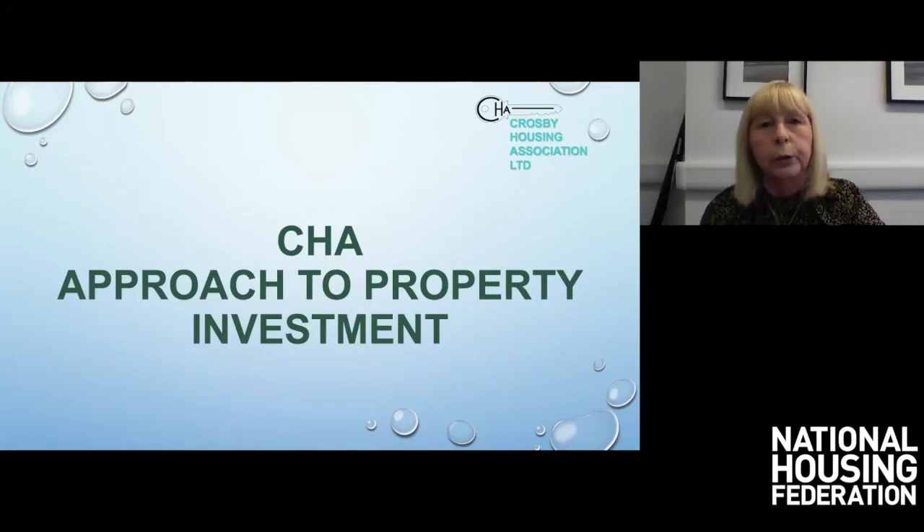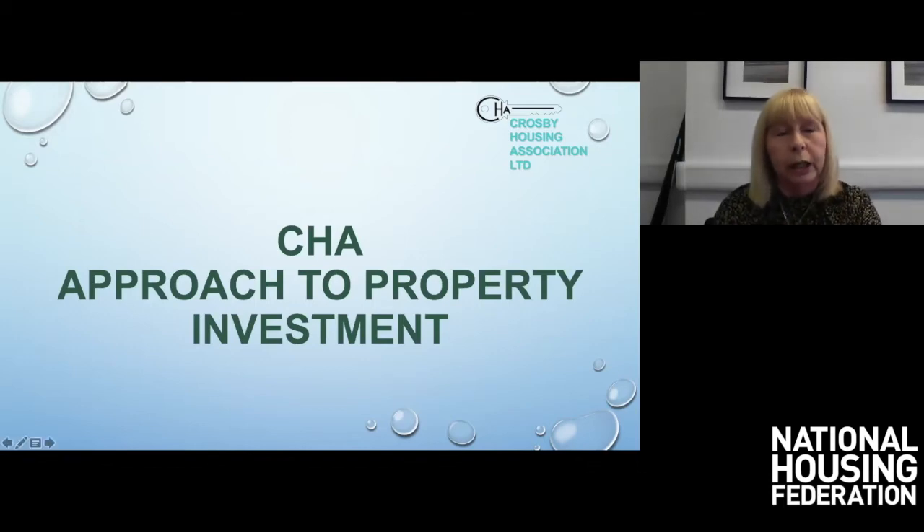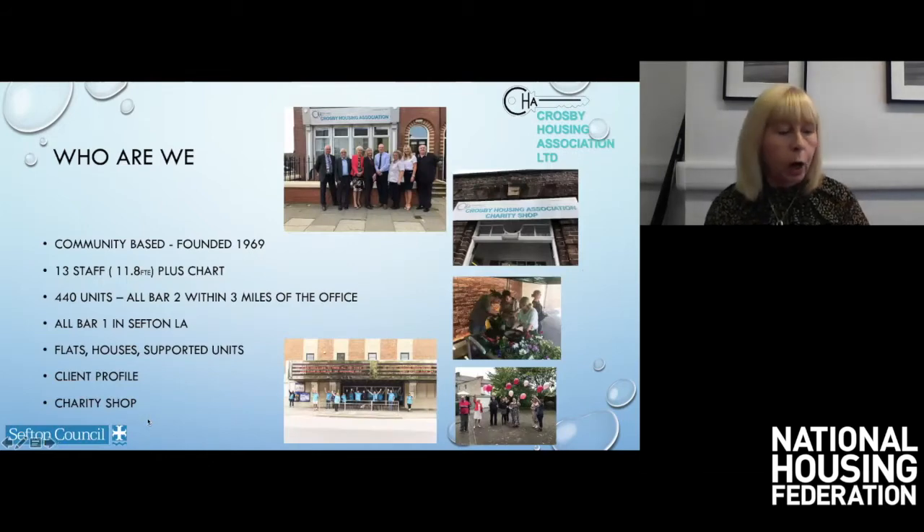This is describing a journey that we took over a number of years, resulting in new contracts that we let last year. Crosby Housing Association is a community-based housing association founded in 1969 — just over 50 years old, rooted in the same community all of that time. We've got 13 staff, 11.8 full-time equivalents, and a team called CHART, which is funded by the local authority and the CCG — the Clinical Commissioning Groups.